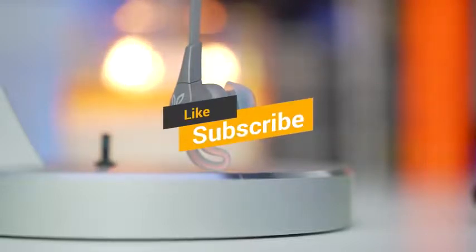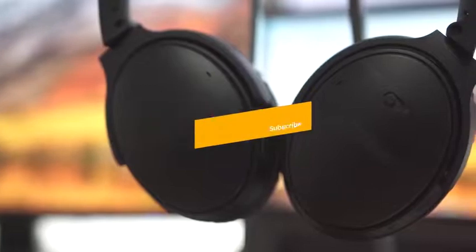Thanks for watching, and that's all for this video. If you liked this video and it helped you out in any way, please give the video a like and hit that subscribe button. I hope to see you guys in the next video. Till next time, I'll see you later.